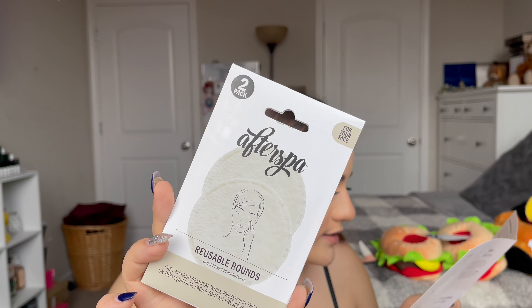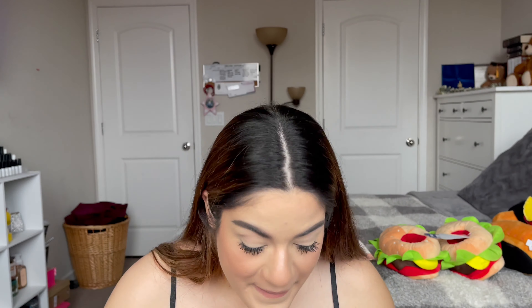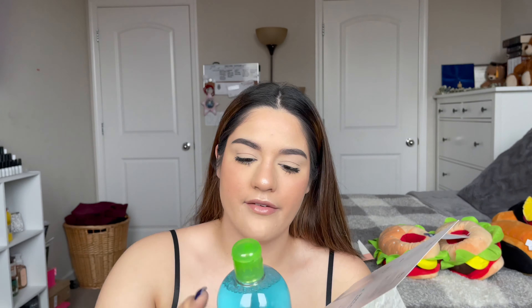These reusable makeup wipes are made from the softest fabric and can replace disposable cotton rounds. Plus they only require water to remove even the toughest makeup — y'all, we're gonna be trying these in a video and I'm gonna let y'all know. If you just need water to remove makeup, that's so cool. I hope that's true!